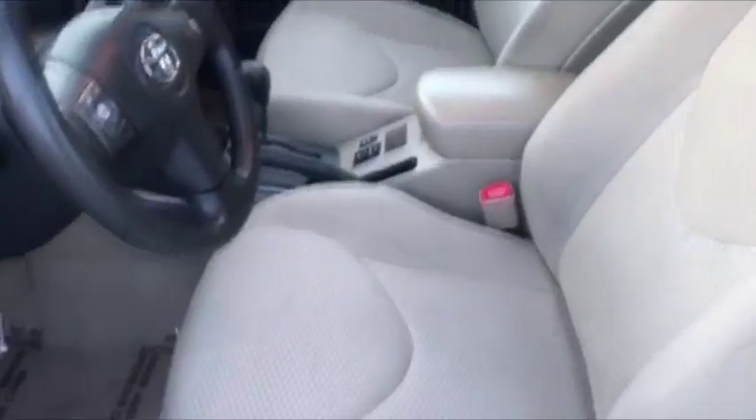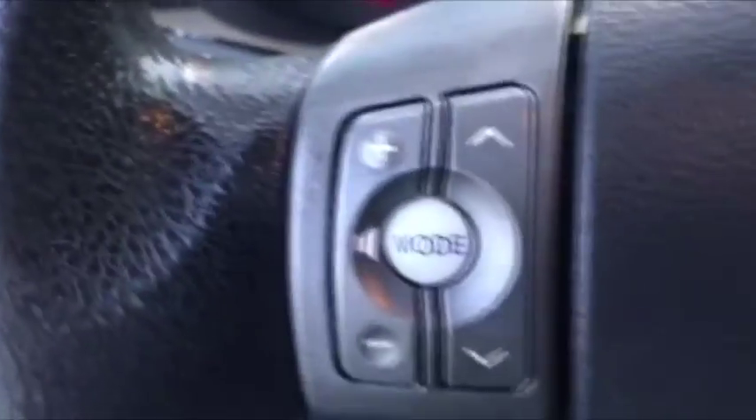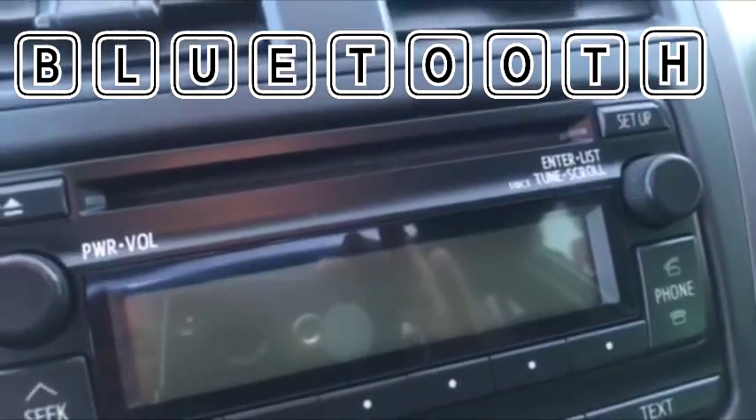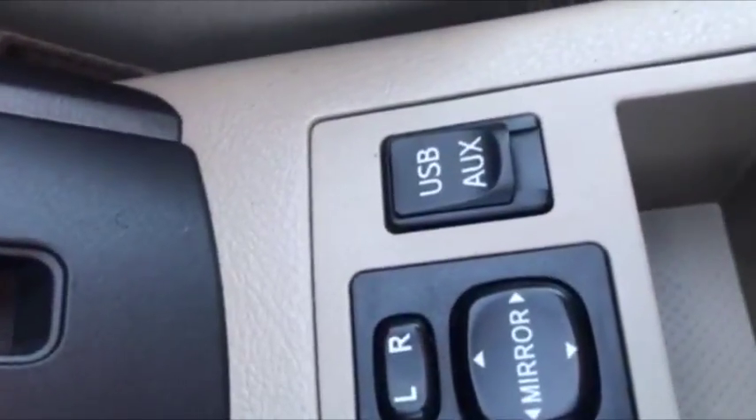It has your power options and your height adjustable seat. Look at the condition — very, very clean. You can tell it was a one owner; somebody just took really good care of this thing. This one does have your duplicate audio controls, cruise control, and it is Bluetooth equipped.